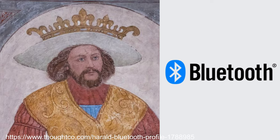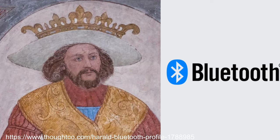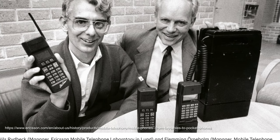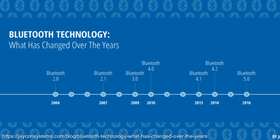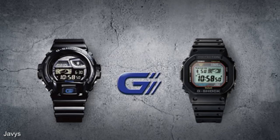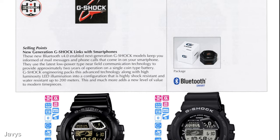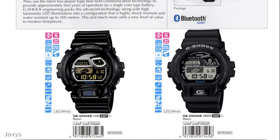Bluetooth, named after the Danish king Harold Blatan Gormason who had a rotten bluish tooth, with the logo being a Viking rune of his initials, is a short-range wireless technology that began its journey in 1989 with Niels Rydbeck at Ericsson Mobile. This would go through various iterations before arriving at version 4 in 2010, which was deployed in G-Shock watches linked to your phone in 2012 with the GB6900 and GB5600. This functionality enabled email and voice call notifications, find me, dropped connection notification and automatic time adjustment.